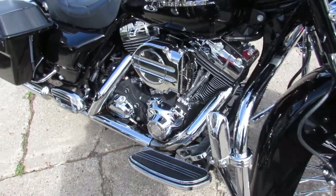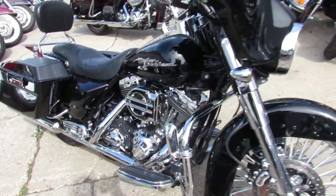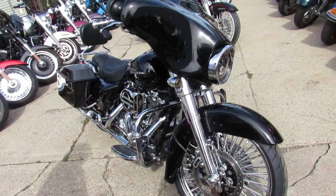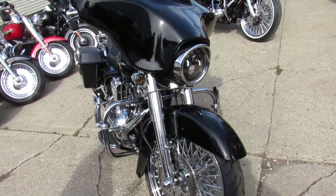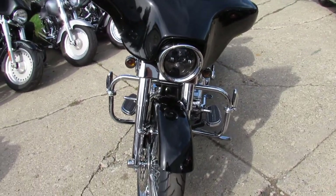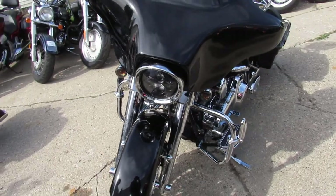Got the chrome front end, chrome brake discs, hypercharger, dual exhaust, speakers in the saddlebag, quick detach backrest, quick detach luggage rack, and more.